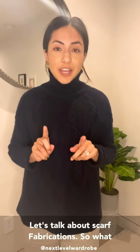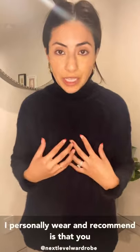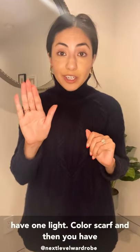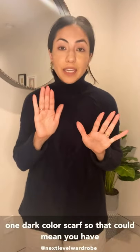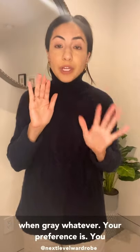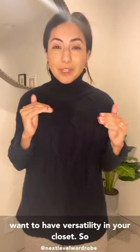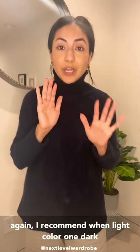First, let's talk about scarf fabrications. What I personally wear and recommend is that you have one light color scarf and one dark color scarf. So that could mean you have one navy, one heather gray, black, or gray — whatever your preference is. You want to have versatility in your closet. I recommend one light color and one dark color.